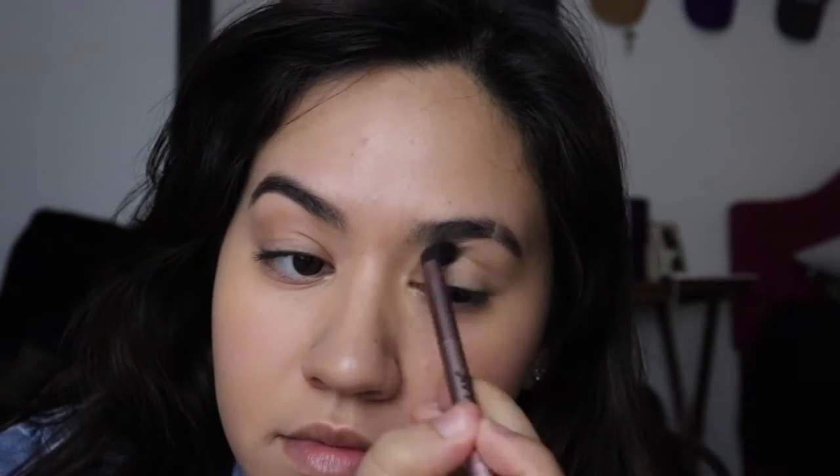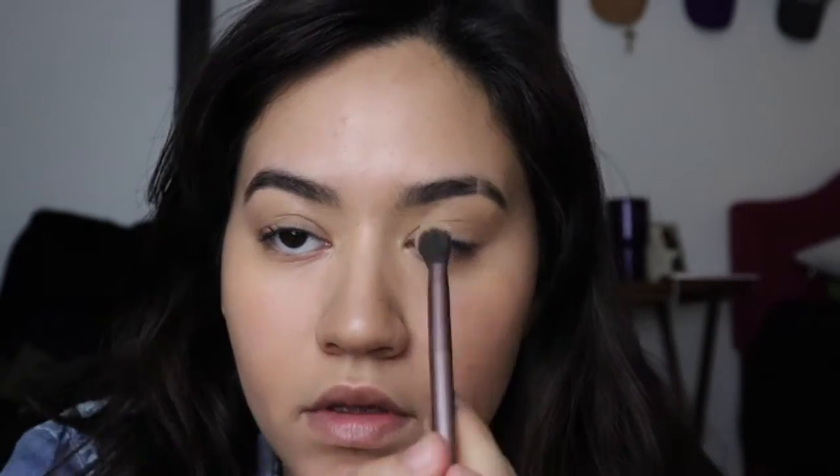I have my Two-Faced bronzer — this is the most expensive item I've ever owned and I felt rich, but now I don't because it was so expensive. I put it in my crease just like so, and I put a little bit on my nose as well.